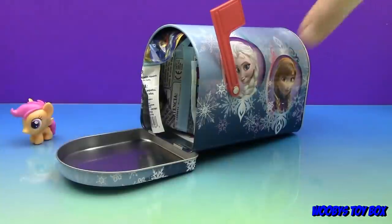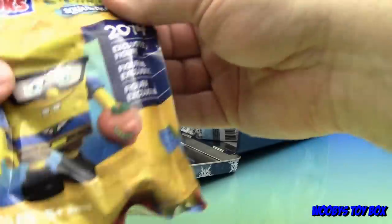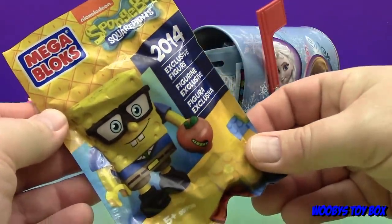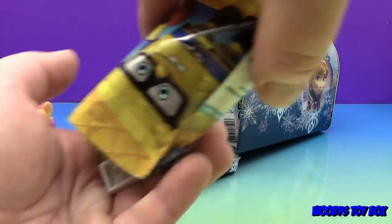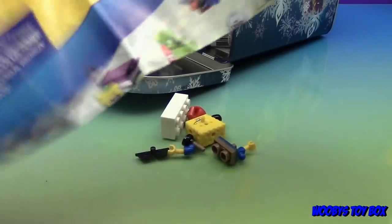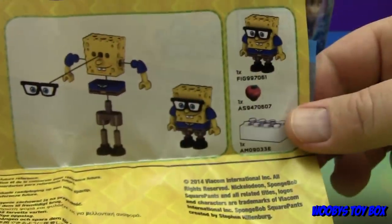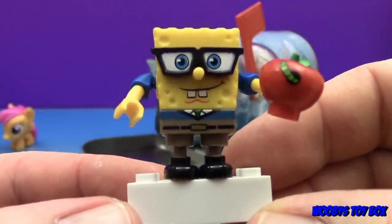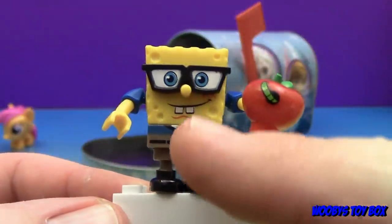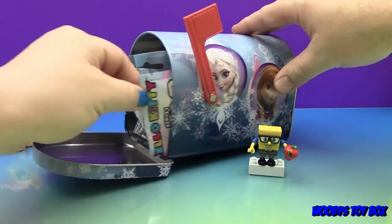This is a SpongeBob SquarePants 2014 exclusive figure. Here's the flyer — that thing's huge! We're going to build this real quick. It's SpongeBob with his horn-rimmed glasses and an apple with what looks like a nasty old woman. All right, fast enough for you? And there is SpongeBob with his horn-rimmed glasses, little tie, and yeah, that's disgusting — but he seems happy about it. What do sponges like to eat? Apparently apples!